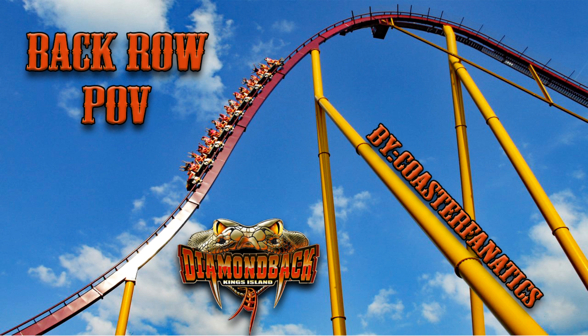Pay close attention to the third hill in this footage — you can see sunglasses fly off the person in front of me. He had no idea until I told him at the end. Okay, you guys, pull those lap bars down tight and enjoy your ride in the back row of Diamondback!